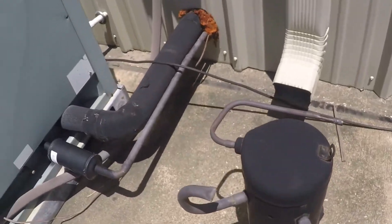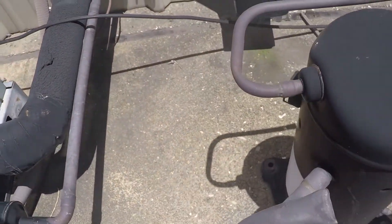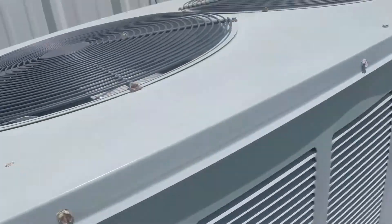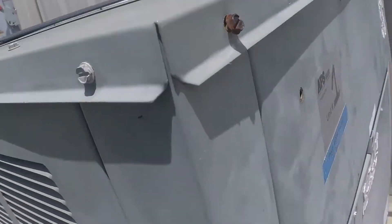It looks like they replaced the compressor. There's a random compressor here. This one is quieter.